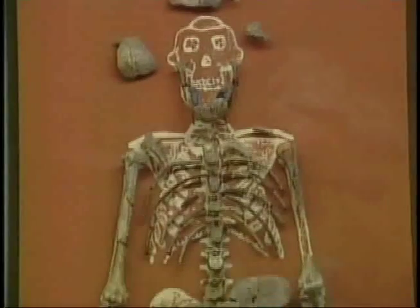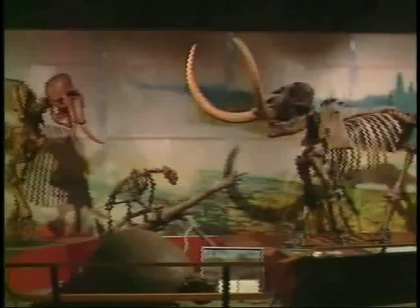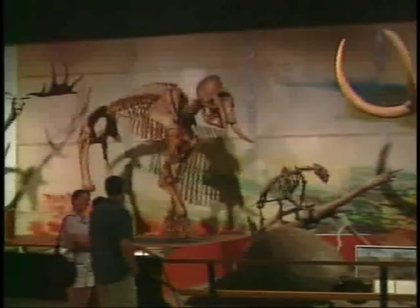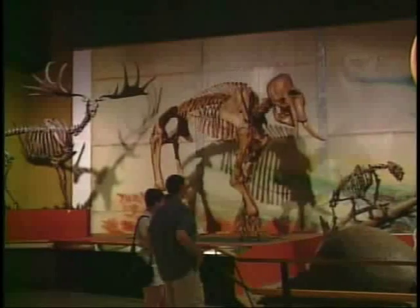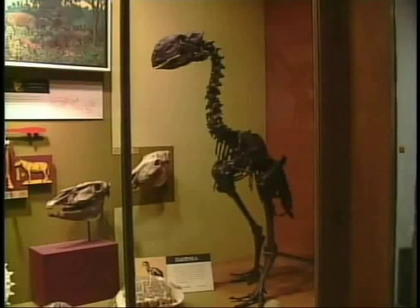Evolution — turns out it's more than a trip to Planet of the Apes. There was an ancestral animal species that eventually gave rise to all the different animal species we see. So it's neat to be able to compare stuff like our skeletal morphology, the shape of our bodies, the way we move, the way we eat — all those different things show this change in our ancestral lineage over time.